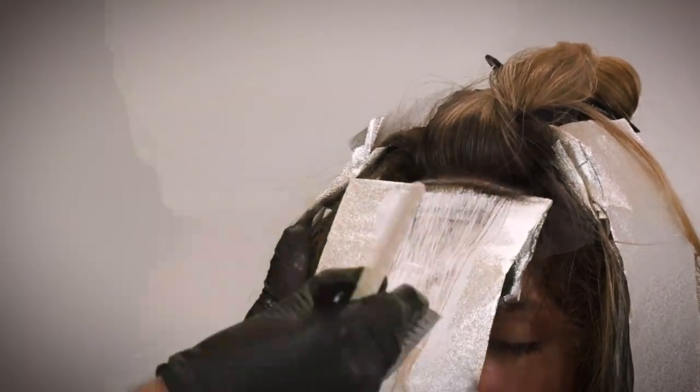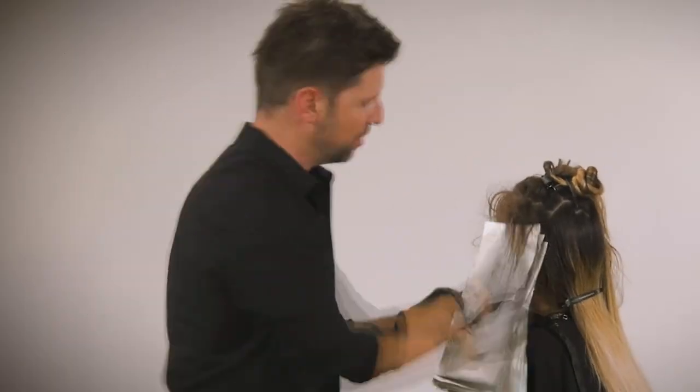You can see how I stop that line of saturation right before the top of the section, so I can go back in with the corner of my brush and work the product up. That's why I think a lot of us love balayage — it looks very natural, like you've just been living at the beach.